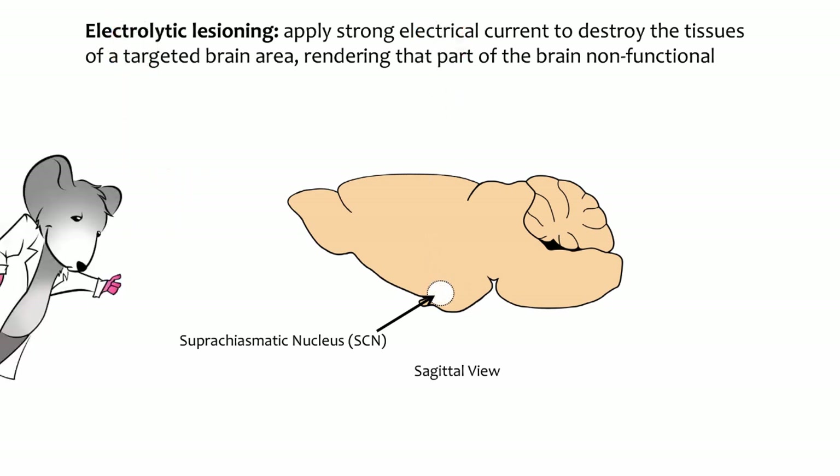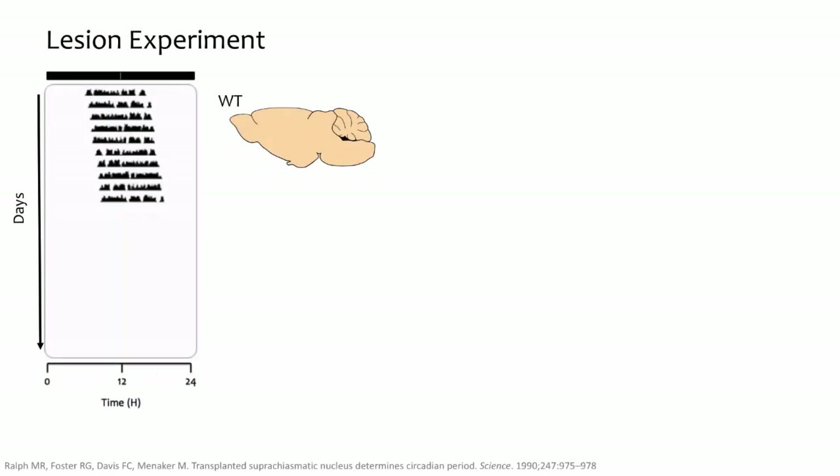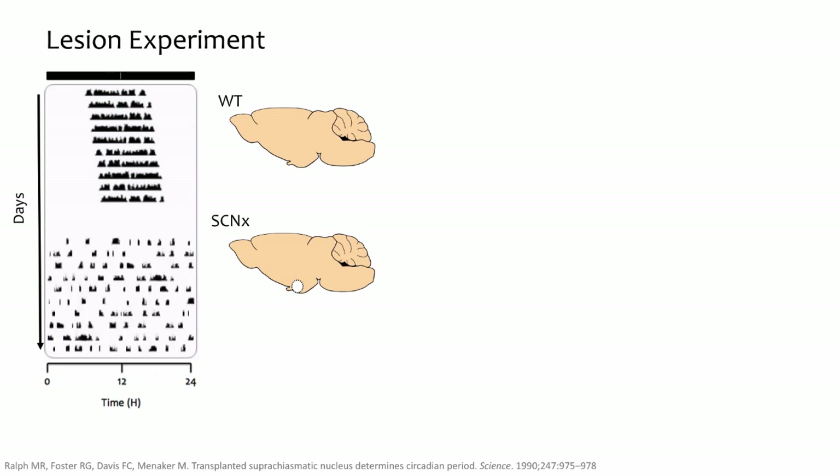Since the animals were anesthetized and there are no nociceptors in the brain, lesioning does not cause pain. In this experiment, researchers examined the effects of SCN lesions on hamster behavioral rhythms. As shown in the first actogram, before the lesion, the wild-type animal has its usual free-running period of about 24 hours. After researchers lesioned the SCN of this hamster — denoted SCN-X — the animal's rhythms were completely gone. It showed no rhythmicity in constant conditions. The SCN-X animal still engaged in normal behaviors like eating and running on the wheel, but didn't perform these activities at any specific time, every day, or in any regular pattern.